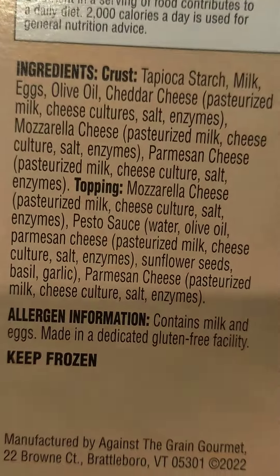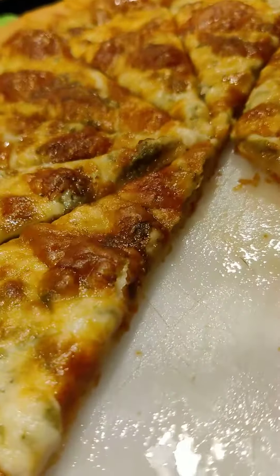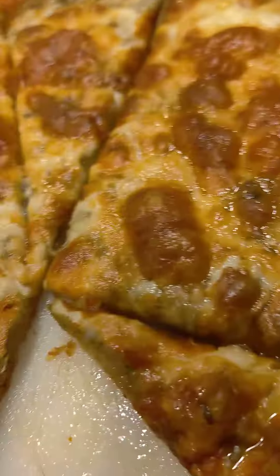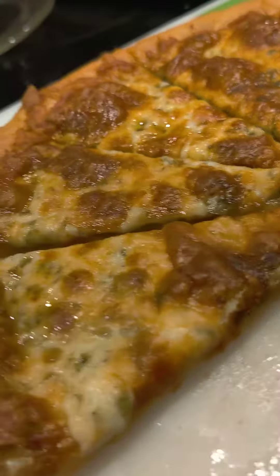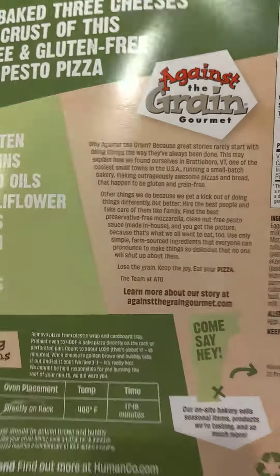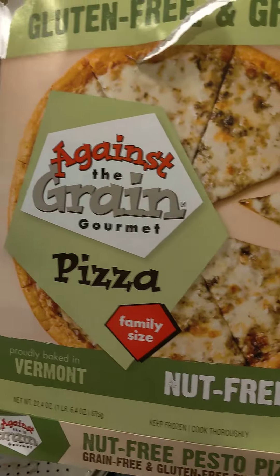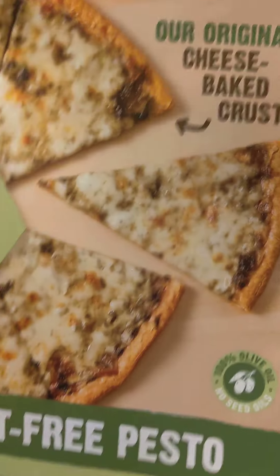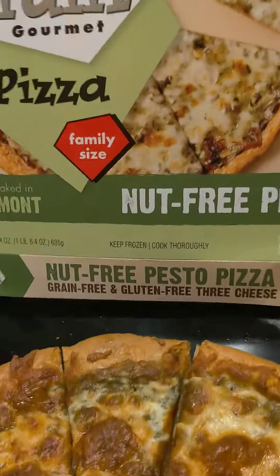This is the most delicious frozen pizza I've ever had, I think, in my life. It doesn't have any extra toppings, but the fact that it's got all these different flavors, all these different kinds of cheese — cheddar, parmesan, mozzarella. I literally can't believe I'm having such a delicious pizza. I highly recommend Against the Grain gourmet pesto pizza. This is the most delicious frozen pizza I've ever had in my entire life. 100%, 1,000%, highly recommend.